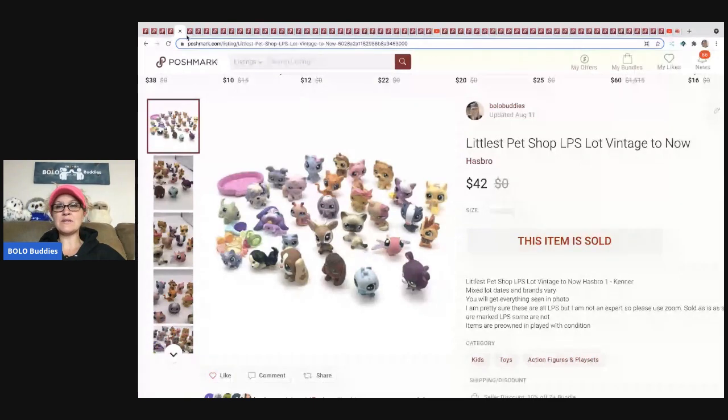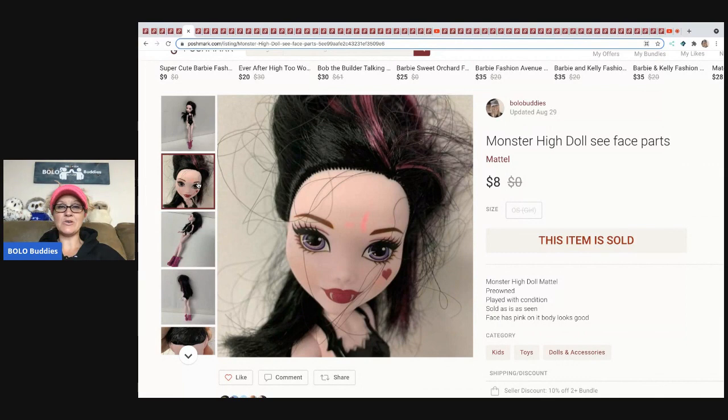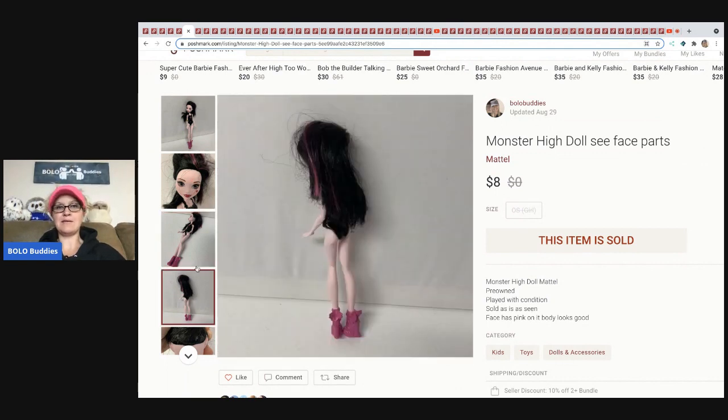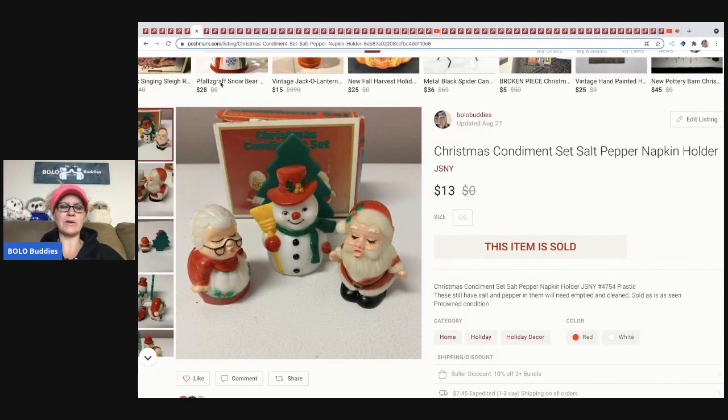The next item I sold is this Monster High doll for parts. She has a mark on her face — a stain — and she sold for $8 with the buyer paying shipping. Maybe somebody needed the feet, arms, or legs. I bought her in a lot of Monster High from a garage sale, and I just went ahead and tried listing her even with the mark.